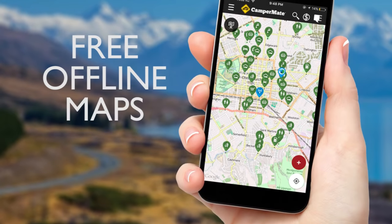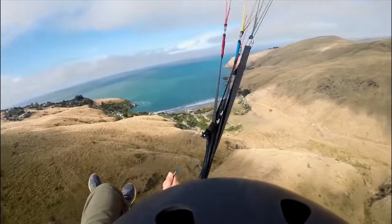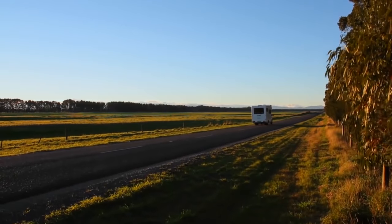CamperMate even comes with free offline maps so you can get on with exploring our beautiful country without worrying about big roaming costs. So what are you waiting for? Start exploring Australia with CamperMate today.